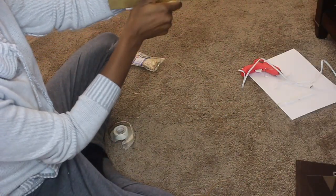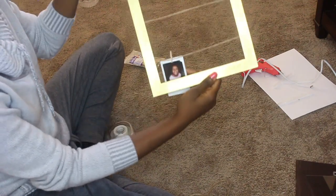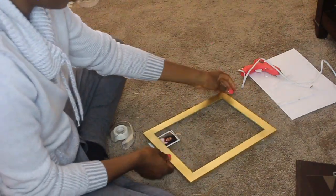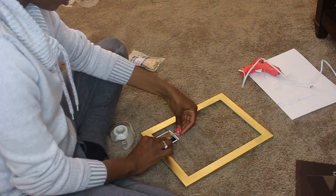Once you're done putting on the last string, you want to clip the photograph to the bottom string and just make sure it's in the right spot for you. I didn't mind that the photograph was kind of cut off at the bottom — I like the way it looked once it was done.